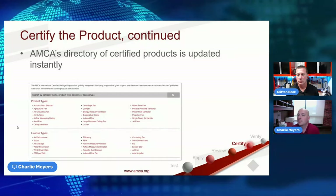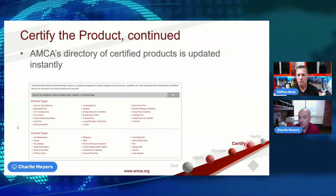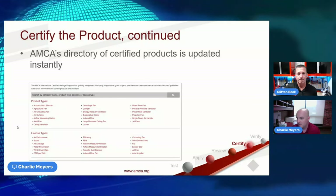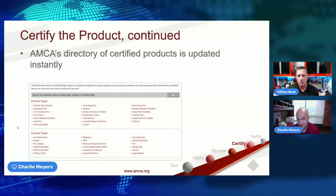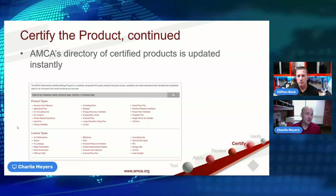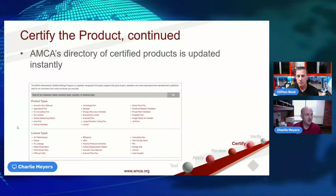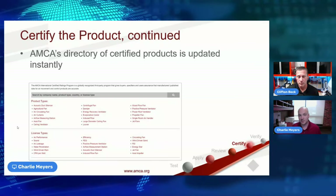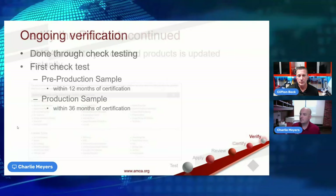AMCA's public directory allows you to search by product type, license type, company name, or model. If you're an interested party wanting to verify an AMCA-certified fan, damper, or louver, you can search by product. If you're in the field and already know the manufacturer and model name, you can type that in and pull up that particular model to verify it participates in the program and see the last approved data.